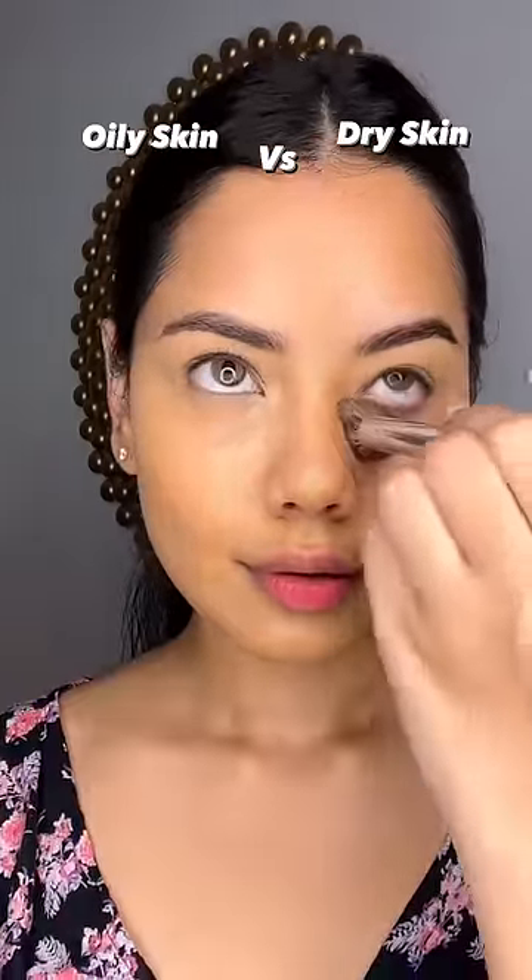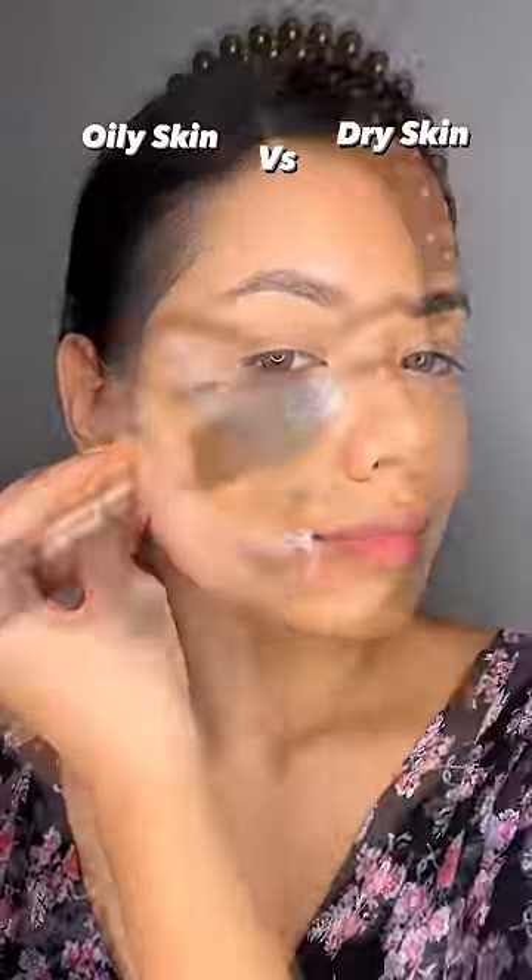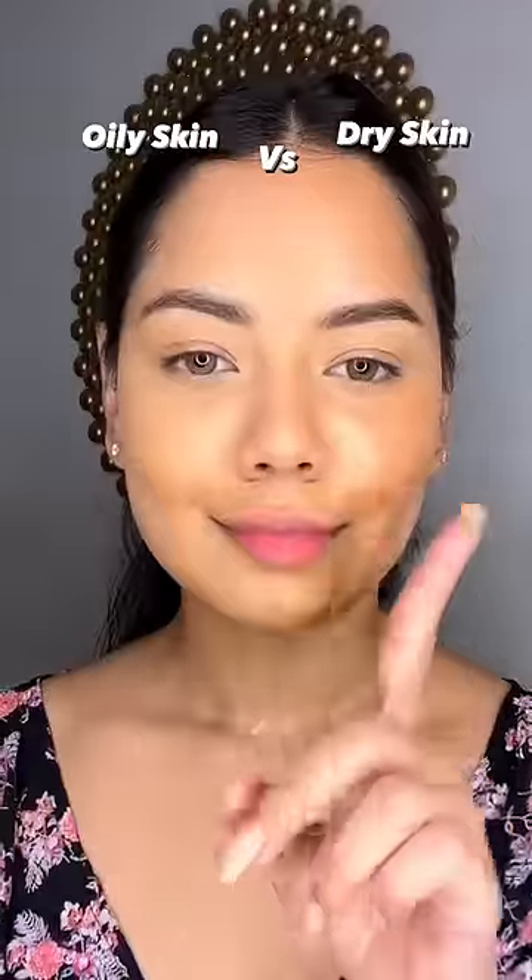Then I set it on dry skin with very light hands. And on the oily skin, I have used baking so that I don't have oil on my face. I have dusted it off.